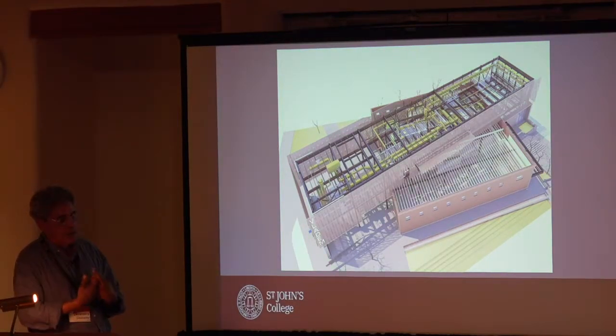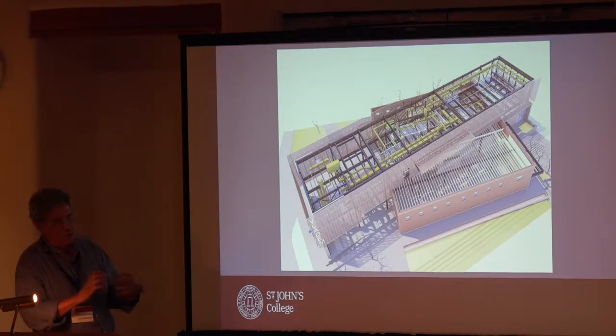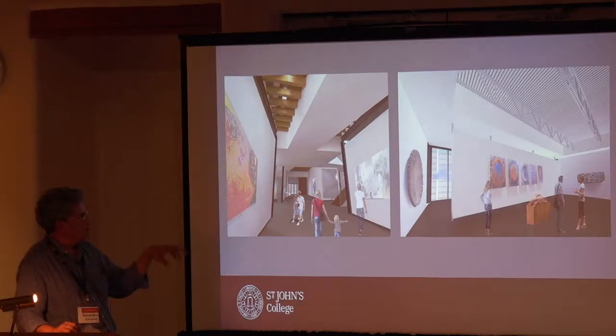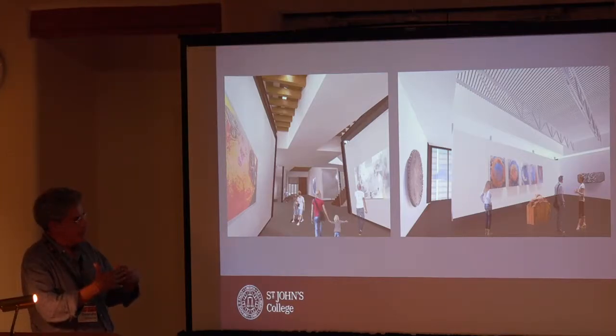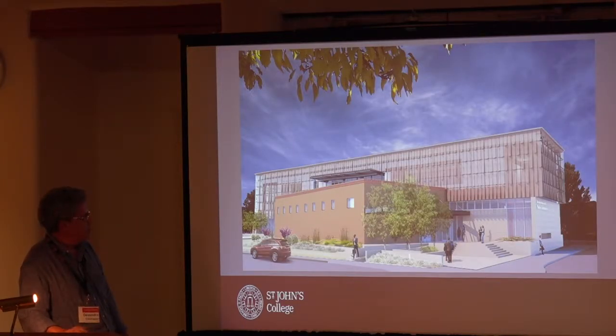We work with very complex CAD — computer-aided design — models. This slide shows the evolution of the design as all the components, structural and mechanical systems, start to get integrated into the design process. These are some images of the building on the inside. This one on the left starts to show how we want the juxtaposition between old and new to be legible — the geometric juxtaposition allows light to come in, so the new building becomes a device to light the older warehouse building.